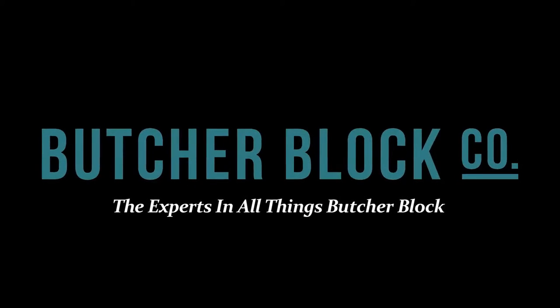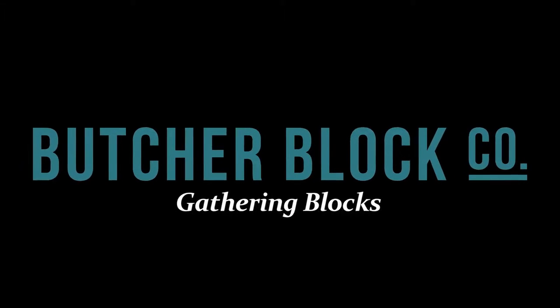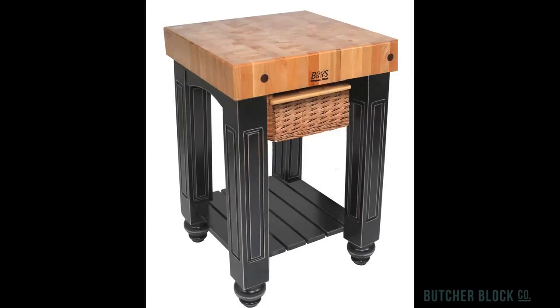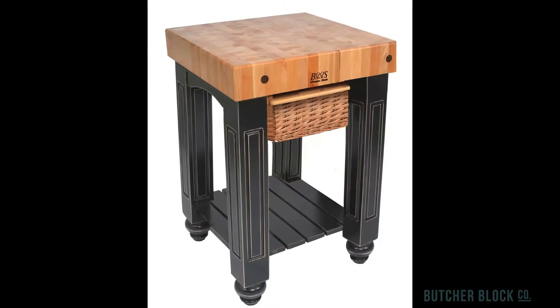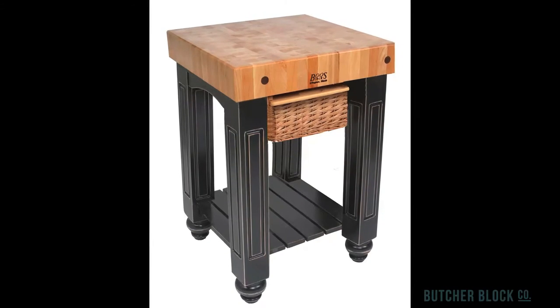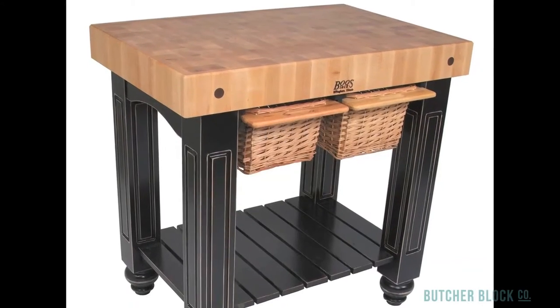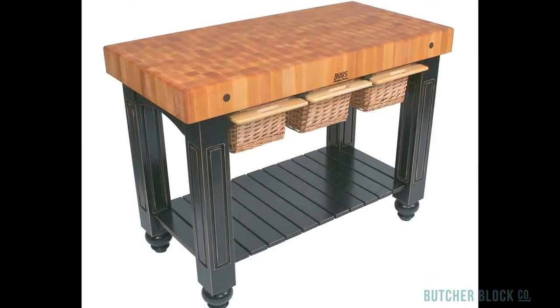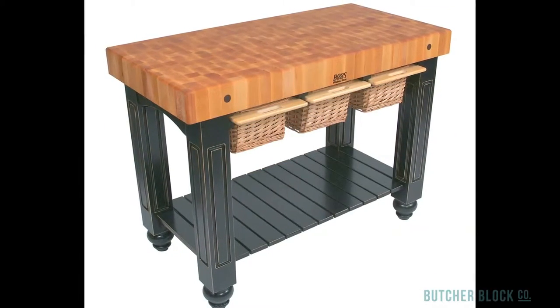Butcher Block Co., the experts in all things Butcher Block, reviews John Boo's Gathering Blocks. Boo's makes their famous Gathering Block in three different sizes. Each is outfitted with a slatted shelf and wicker baskets, and each has a 4-inch thick end grain maple top, making it as visually dazzling as it is sturdy and resilient.